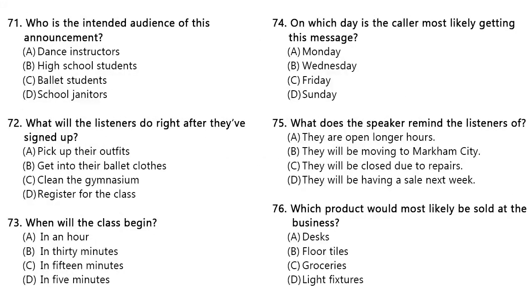Questions 71 through 73 refer to the following announcement. Hello, and welcome to the Hillside Ballroom Dancing Club's first class here at the David and Mary Thompson Collegiate High School Gymnasium. I have been informed that most of you have finished signing up for the ballet class. At this time, please proceed to the gymnasium. As you enter, you will be provided with your outfits and shoes at the door. Then make your way to the locker room located in the back of the gym to get changed. The first lesson is scheduled to begin in 15 minutes. Number 71. Who is the intended audience of this announcement? Number 72. What will the listeners do right after they've signed up? Number 73. When will the class begin?